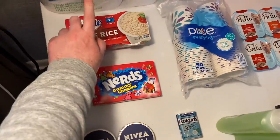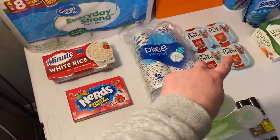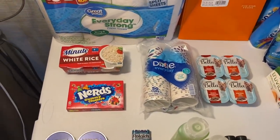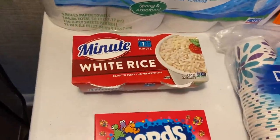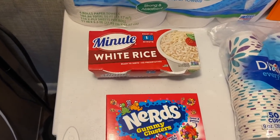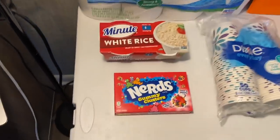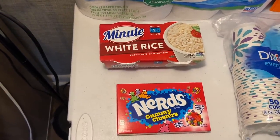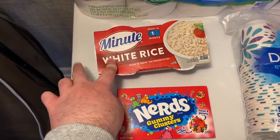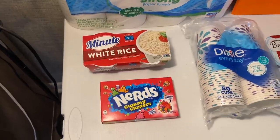The Minute Rice cups — if you saw my haul on Tuesday, I did the Minute Rice. There were bonuses if you did each of those rebates so many times, and I was able to hit both of those extra bonuses today. The Minute Rice is $1.84. I love these cups, they're so easy and convenient. There is a 50 cent Ibotta, and since I did it twice I got an extra 25 cent bonus, making it $1.09 — an excellent deal.